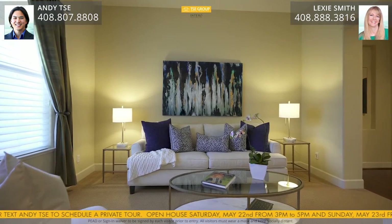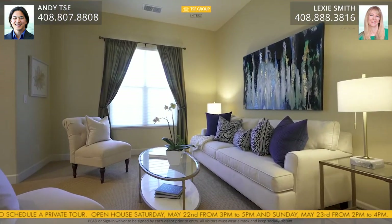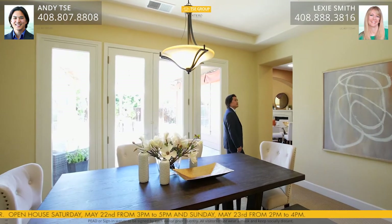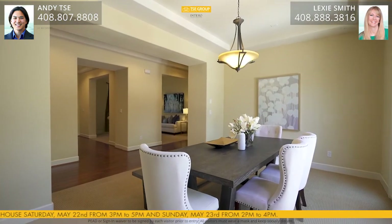The living room space features carpeted floors, dual pane windows, custom blinds and window coverings, and 10-foot ceilings. The formal dining room space features a custom light fixture, carpeted floors, tray ceilings, 10-foot ceilings, and French glass doors with phantom screen between the patio and private backyard.